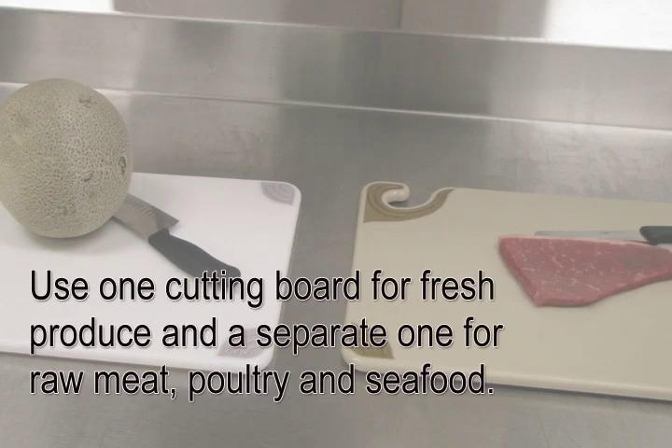Use one cutting board for fresh produce and a separate one for raw meat, poultry, and seafood.